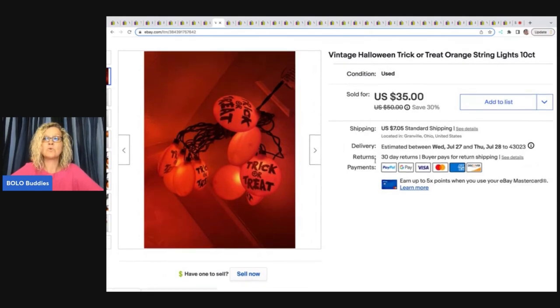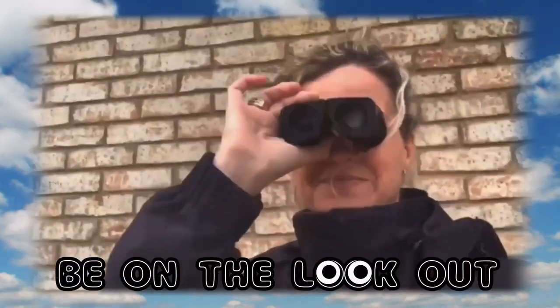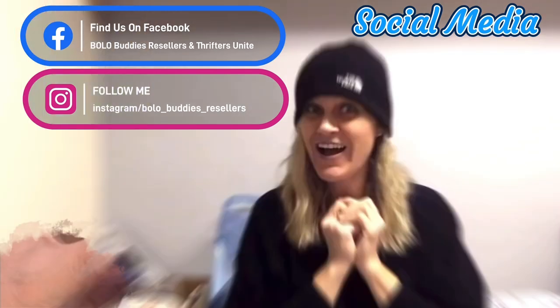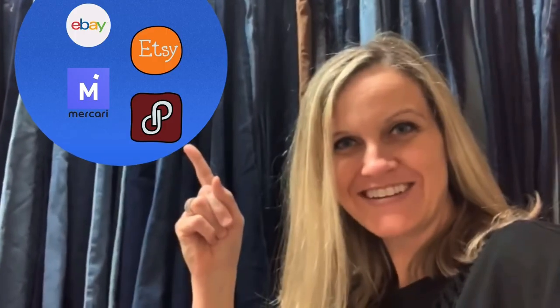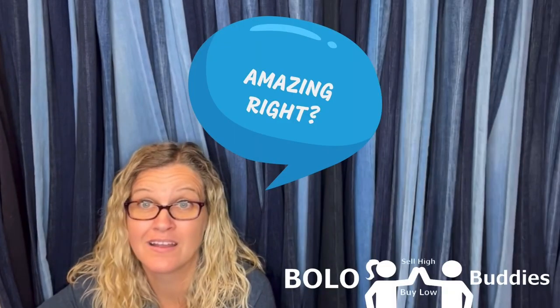These are vintage Halloween trick-or-treat orange string lights, 10 count. Got these at the Goodwill for three bucks.